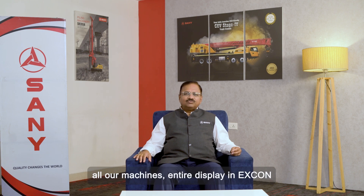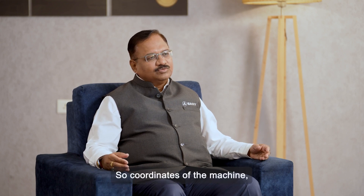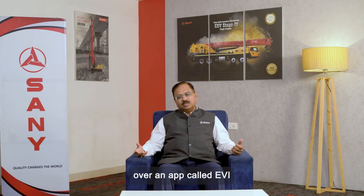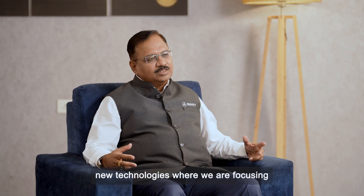All our machines on display at Excon are installed with GPS. The coordinates of the machine, diesel consumption, and on/off status can be accessed over an app called EVI by the customer directly. These are the two major new technologies we are focusing on at the Excon display.